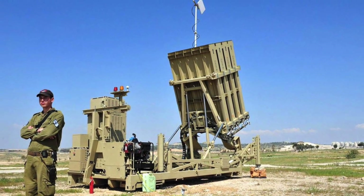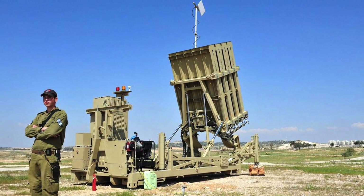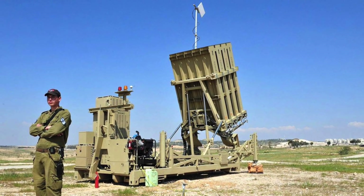In this video, Defense Updates analyzes why the U.S. Army wants to have Israel's Iron Dome defense system.